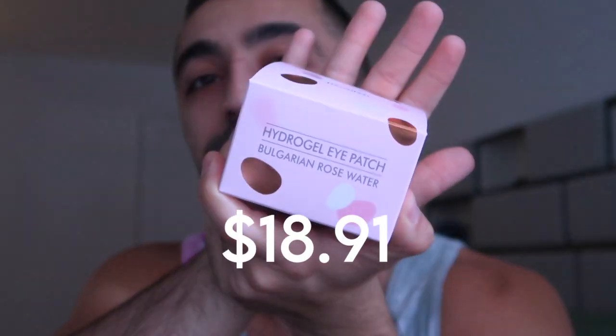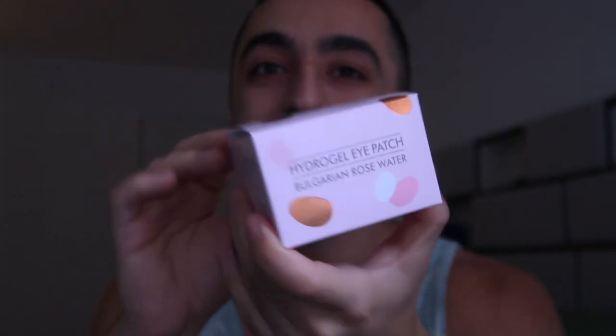Next is the Bulgarian Rose Water Eye Patches — so unique! I've seen rose serums and rose mists in the US market, but never eye patches made with Bulgarian rose water. It's a bestseller, and honestly look at this packaging — it looks gorgeous and smells amazing. Beyond the aesthetics, Bulgarian rose water really helps with hydrating your skin, and specifically helps with puffiness around the eye area.